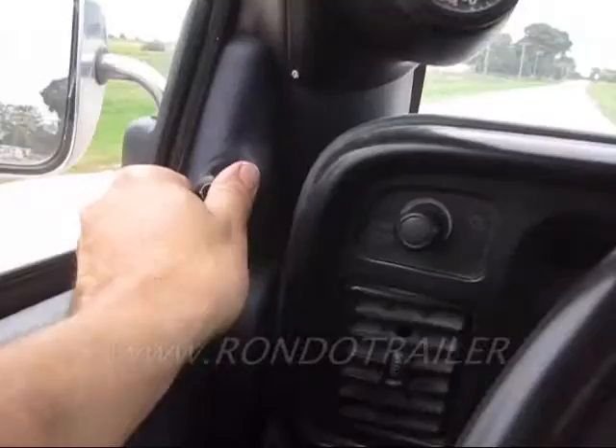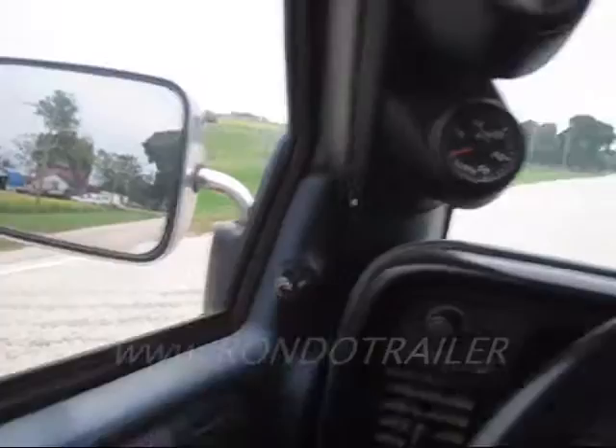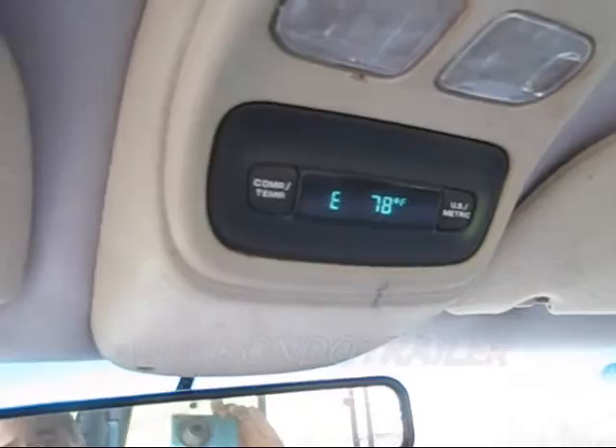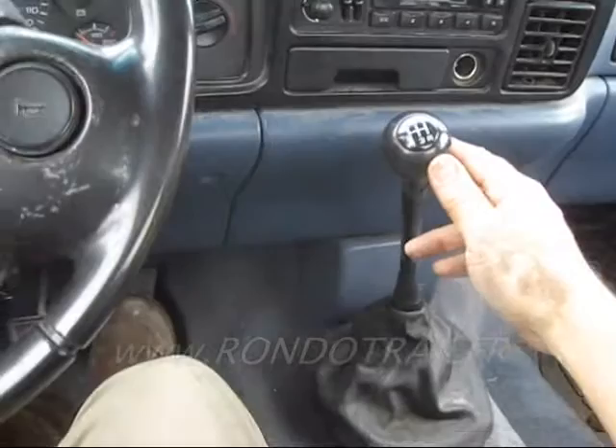Power mirror — we're going to look at the right one. There's that. Left one — there we go, get it just right. And you've got a trip computer up here. We're heading east, 78 degrees outside. Let's put it through the paces. Actually, I'm going to start in low so you can hear it. I'm going to turn the blower down a little bit.